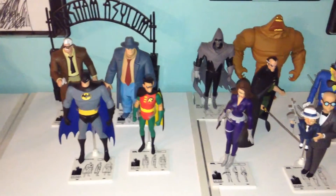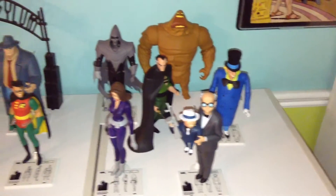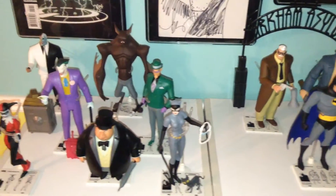Hello internet friends. My name is Rich Bernier. Thank you so much for clicking on my YouTube channel today. I want to do a quick video on my DC Collectibles Batman the Animated Series collection.